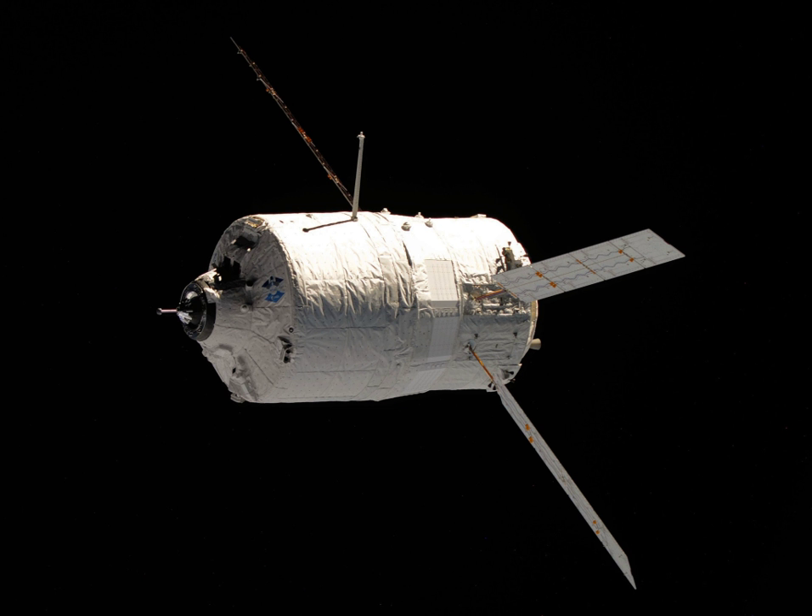The ATV's rendezvous and docking system mounted a telegoniometer, which functioned as a radar system, and two videometers, which fired laser pulses at cube-shaped reflectors on the ISS. The nose of the spacecraft contained rendezvous sensors and Russian docking equipment.